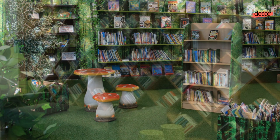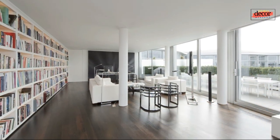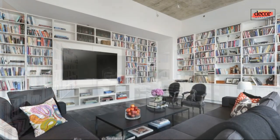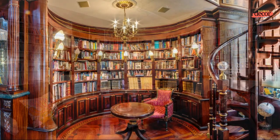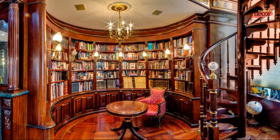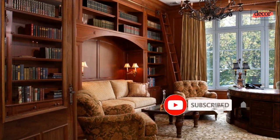In today's fast-paced digital age, the allure of a personal sanctuary dedicated to literature is more enticing than ever. A home library offers solace, intellectual stimulation, and a place to escape the noise of the outside world. Welcome to Homes Decor Designs, where we unravel the secrets of creating an awe-inspiring home library. In this video, we'll delve into the art of transforming your house into a captivating haven of knowledge.